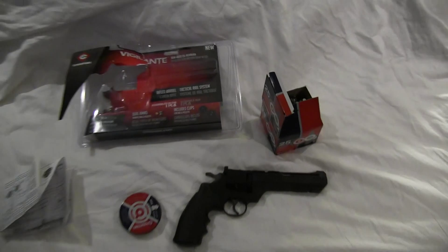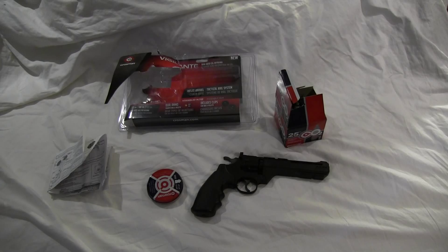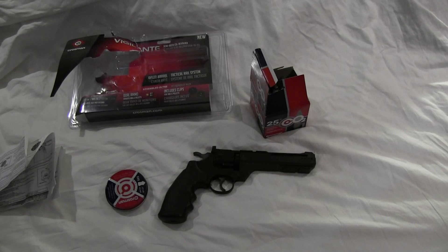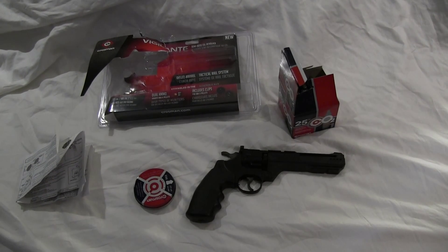I haven't been able to test it out yet, because it's dark outside and if I do it in the house my mom will probably get mad at me. But I got the CO2 cartridges there as well, and I went ahead and loaded one in. I'll have to do the actual test firing tomorrow, so I'll definitely make a video of that as well.